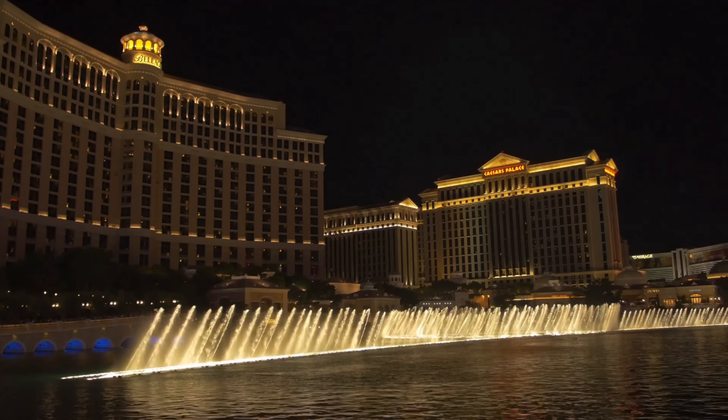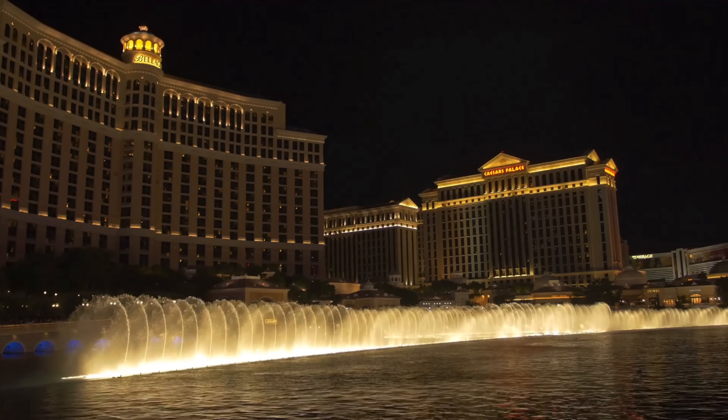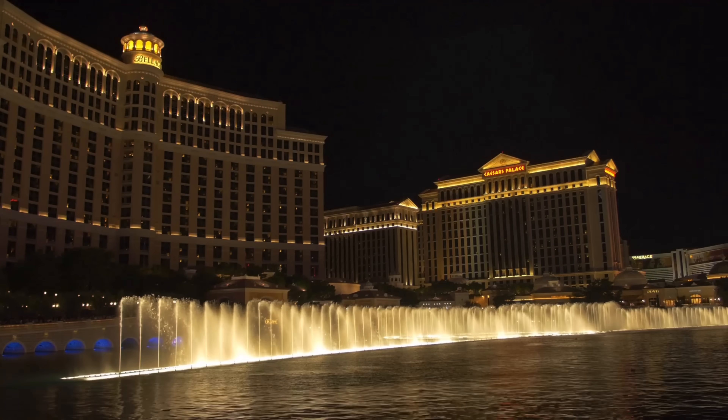The Bellagio Fountain is the most iconic attraction here in Las Vegas. Make sure you don't miss this dramatic aquatic show choreographed with music and lights.